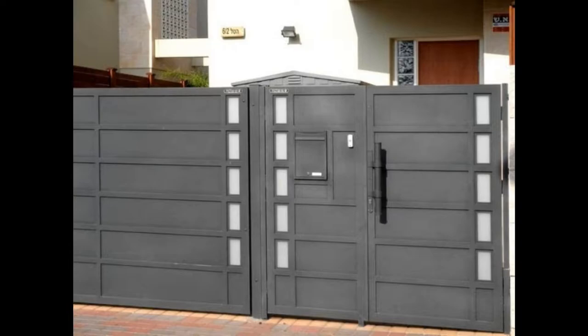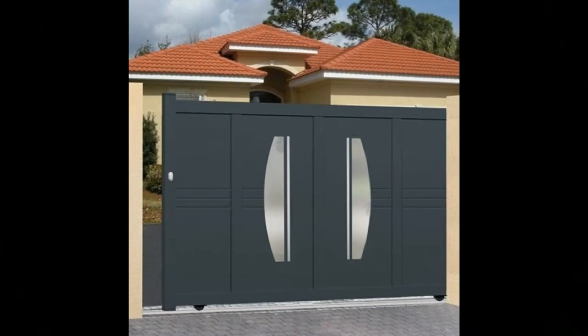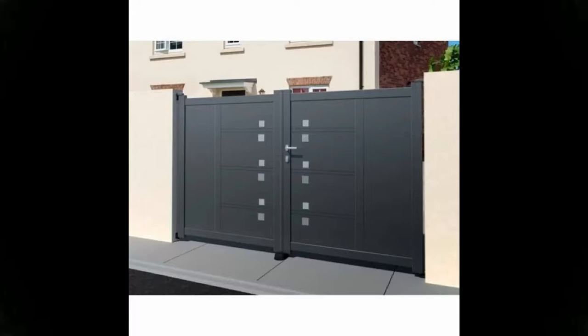What to consider when choosing a new garden gate? It's not just about the garden gate's material durability and its initial looks. There are a lot of things to think about to create the curb appeal you're after.